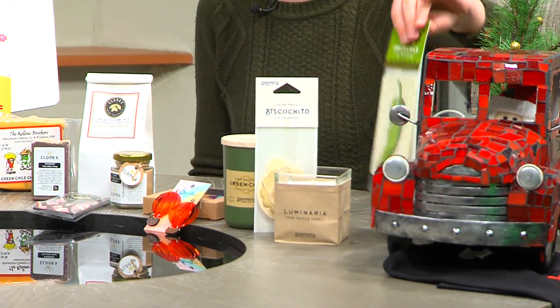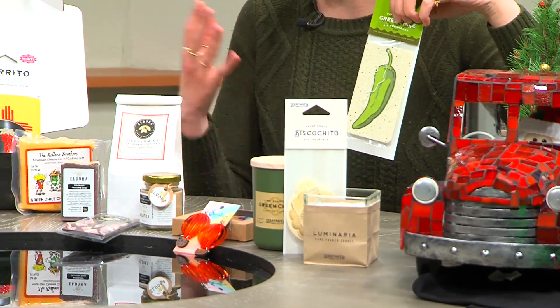These are some candles and some air fresheners from Sera Purito. This is a Luminaria candle, and a green chili air freshener because, you know, we all love the green chili smell.